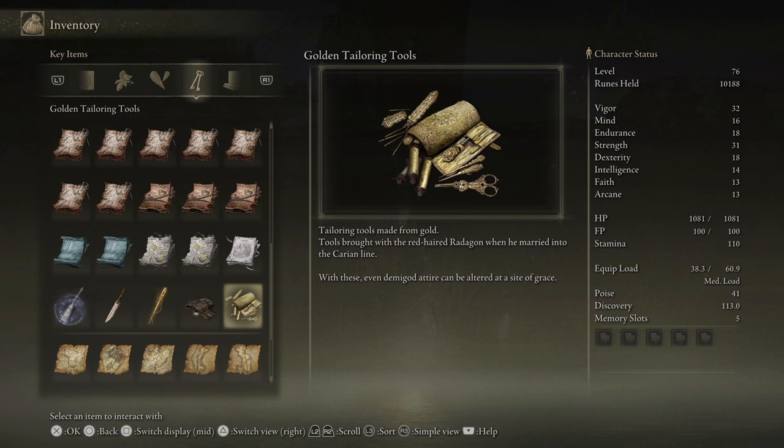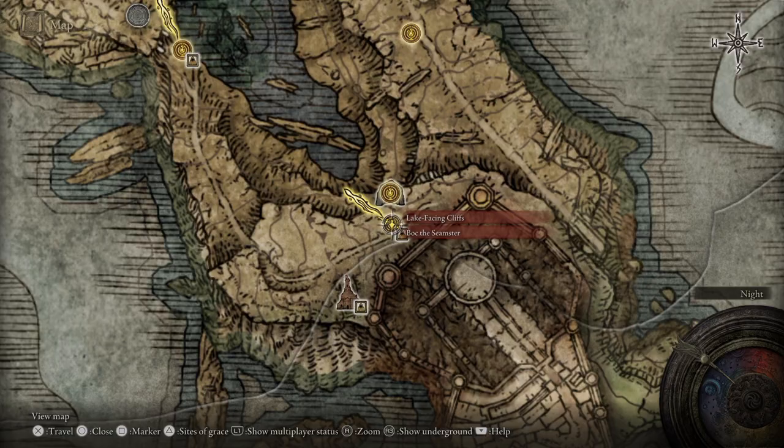So you just want to hold on to them and give them to Bok once you have that Demigod armor and he'll be able to alter it for you. Currently Bok is at the lake facing cliffs. Of course he moves around depending on where you are on your questline, but this is one of the places he can be found. Now you have the info, the rest is up to you.